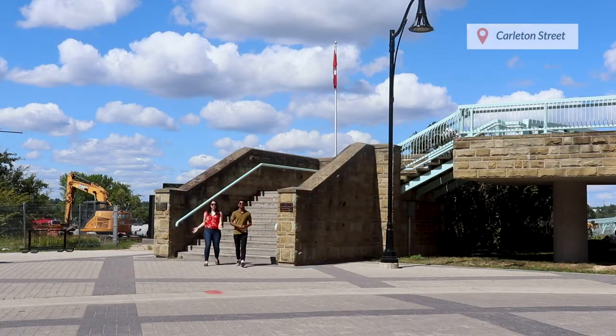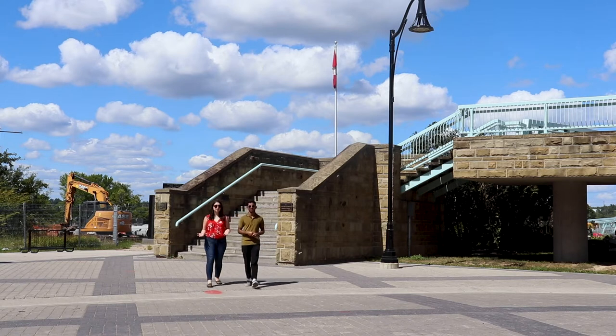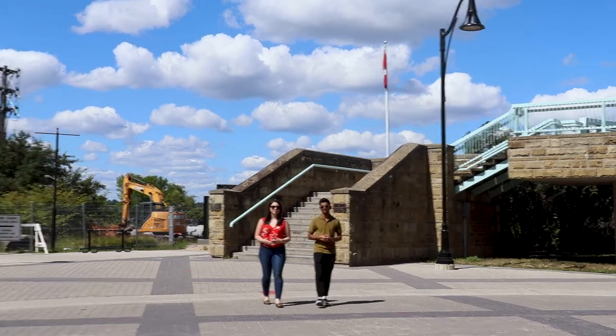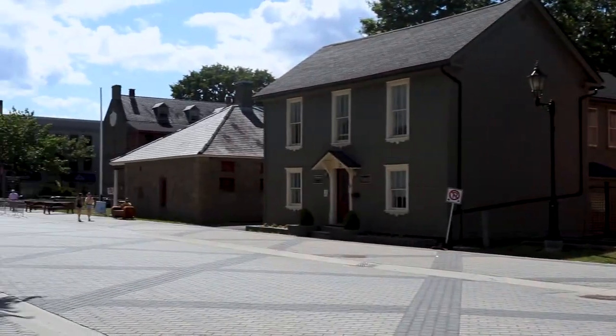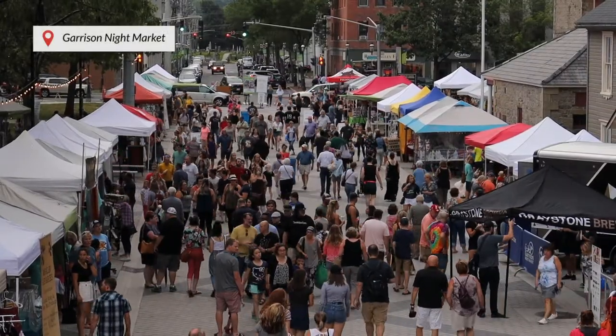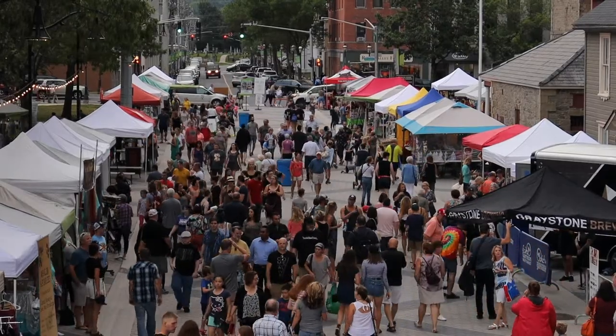Now we're off the Pedway and onto Carlton Street, which just got redone into a shared street. This means that both pedestrians can walk here freely and cars can drive by slowly. This is where the famous Garrison Night Market takes place every Thursday during summer. There's lots of music, food, vendors, and fun. Definitely one of my favorite spots to hang out at during the summer. Hopefully we'll get to enjoy it next summer.